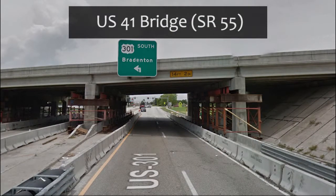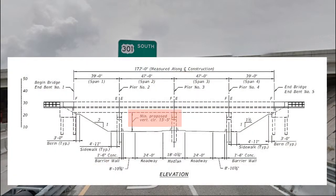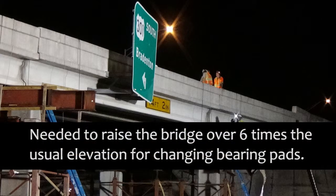The U.S. 41 State Road 55 over U.S. 301 State Road 43 bridge needed to be adjusted 15 inches vertically. By using the same process used when replacing existing bridge bearings, which requires minimal raising of the bridge just a few inches, the bridge in this video was raised to a new permanent elevation.